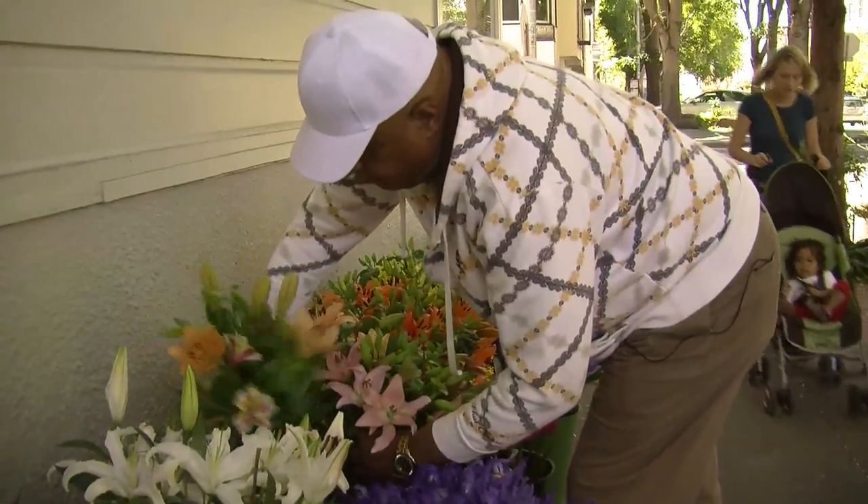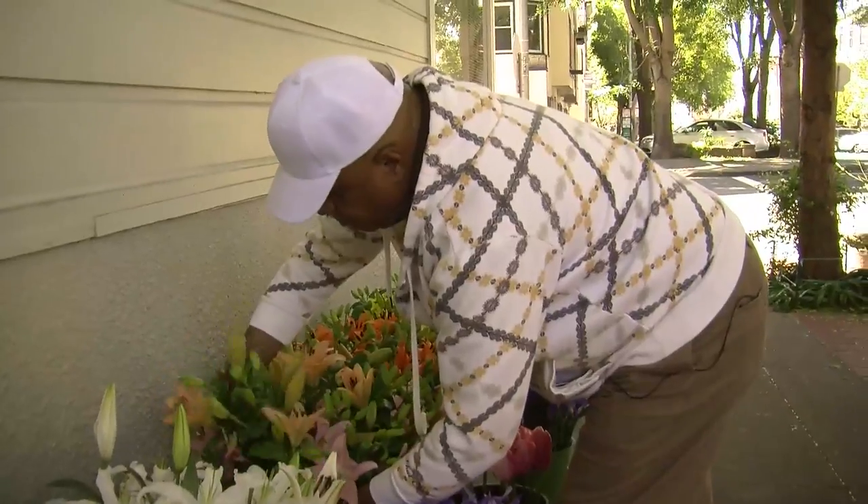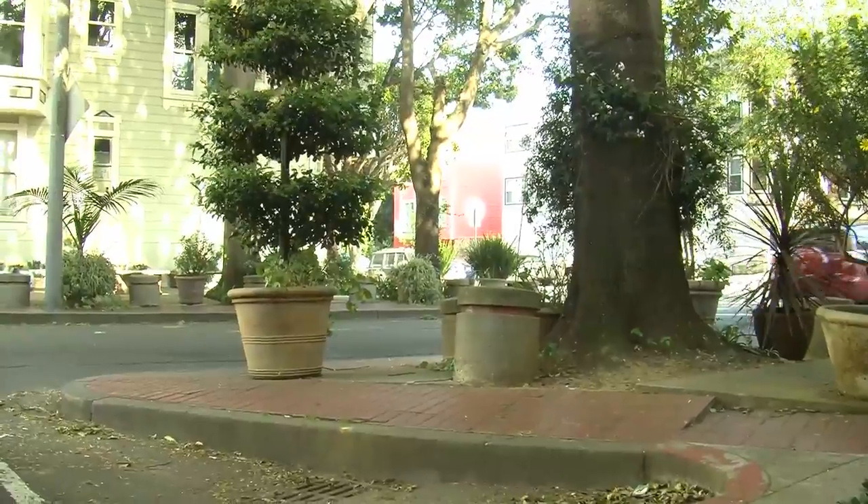Just recently we had a burglary right next door. A guy who is always selling flowers across the street noticed somebody who came out of the apartment who didn't belong there — someone he knew was not friendly — and he stopped them and asked questions. He called the police, the police came, and they were able to apprehend the people who had broken into the apartment.